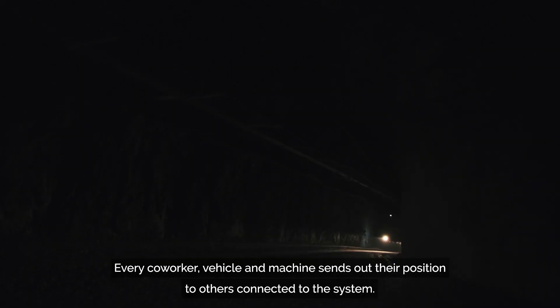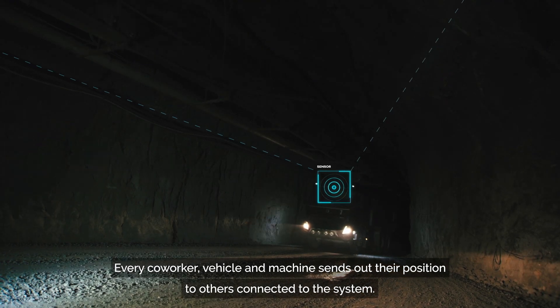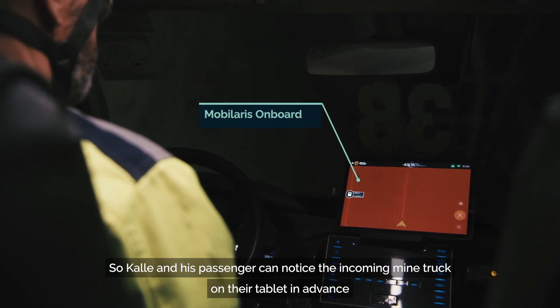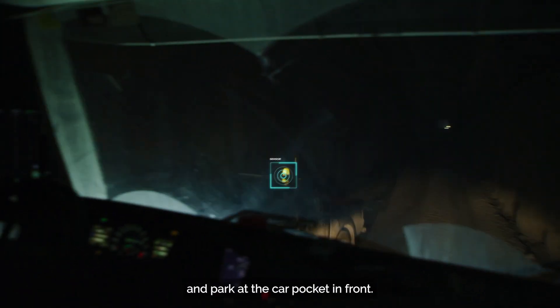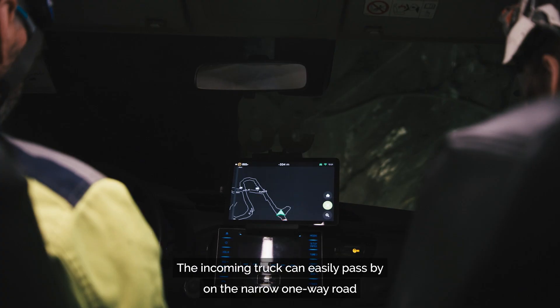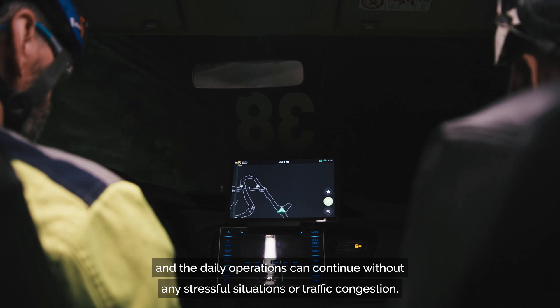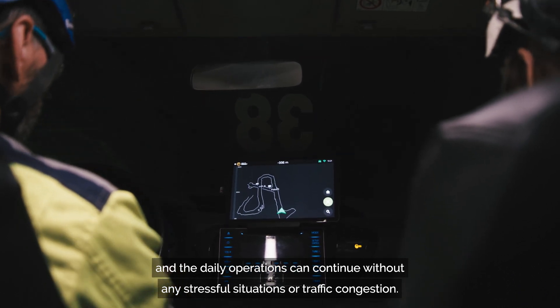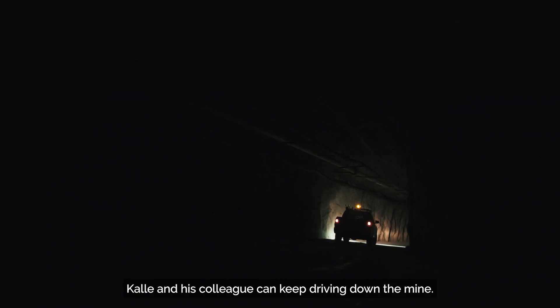Every co-worker, vehicle and machine sends out their position to others connected to the system. So Kale and his passenger can notice the incoming mine truck on their tablet in advance and park at the car pocket in front. The incoming truck can easily pass by on the narrow one-way road and the daily operations can continue without any stressful situations or traffic congestion. Kale and his colleague can keep driving down the mine.